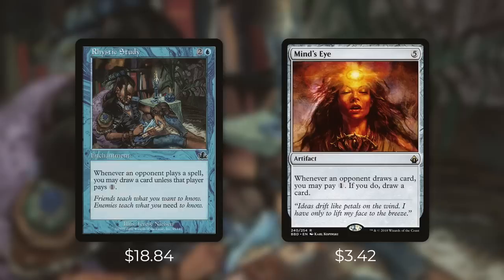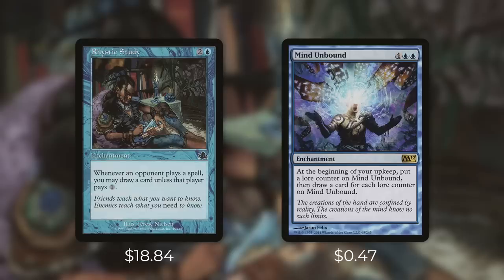Next up there's Mind's Eye, which is somewhat similar and comes in at $3.42. It's an artifact that costs five and says whenever an opponent draws a card you may pay one — if you do, draw a card. Unlike Psychic Possession this works on all opponents but you do have to pay for it. This might not be your best option in blue but it can be effective in other colors. Another card at just 47 cents is Mind Unbound — it's an enchantment for four blue blue that says at the beginning of your upkeep put a lore counter on Mind Unbound, then draw a card for each lore counter on it. The longer this card stays in play the more cards it draws you each turn, and if you're in a deck that can proliferate you can expedite those lore counters.